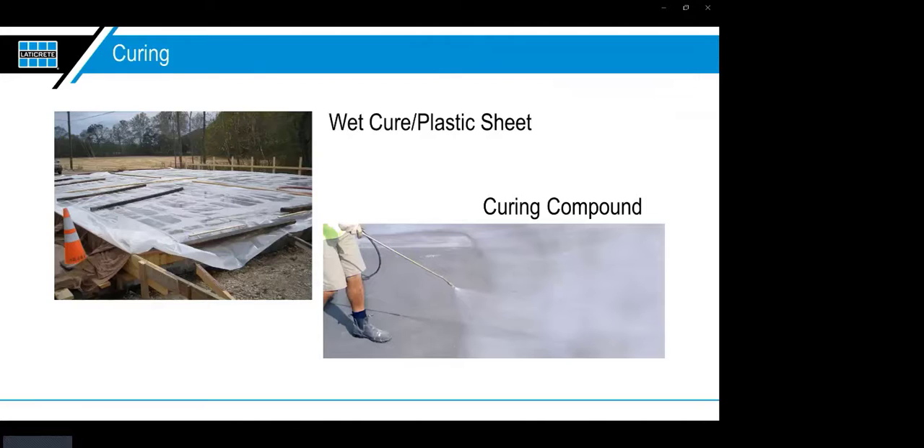Curing is crucial to the hydration of concrete, allowing it to reach its proper design strength. Two common ways slabs are cured are the wet cure with plastic sheeting — the traditional method — and curing compounds, which are a spray applied with the same effect. No matter the method, the idea is to keep moisture in the slab, allowing those crystalline structures to form and the concrete to get stronger over time.